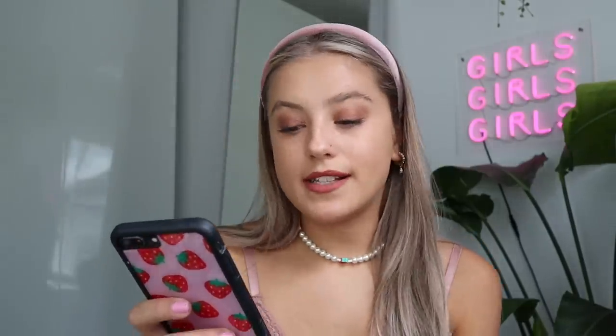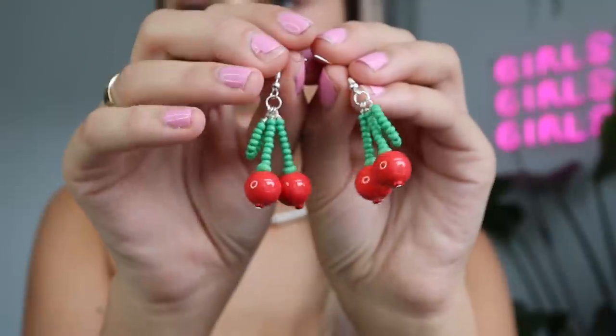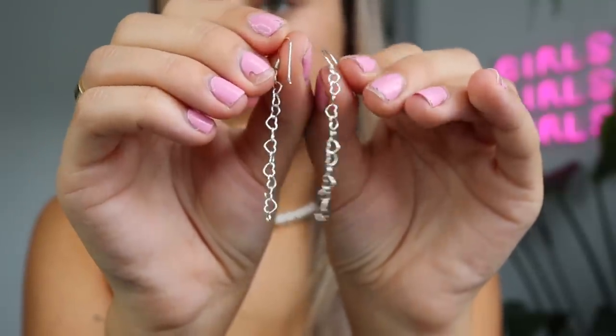Then finally for this section, there's an Instagram account called underscore Uma Studio — U-M-A — that does a lot of different types of jewellery. I got these cherry ones, which are so cute — they're like beaded cherries. You guys know I'm obsessed with cherries; I literally have like six pairs of cherry earrings. And then these simple silver heart link chain earrings, which I thought you guys would really like. I feel like these would look really nice with a going out dress. Big win from me.